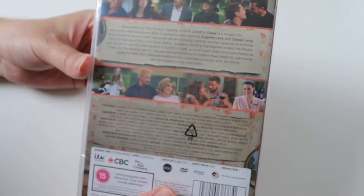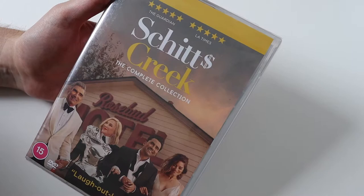Hi everyone, I'm Mark. In this video I'm going to be opening up a DVD box set for you today. It is the comedy series Schitt's Creek — and obviously I'm not swearing because it's actually the title of the show. Obviously you spell it differently.